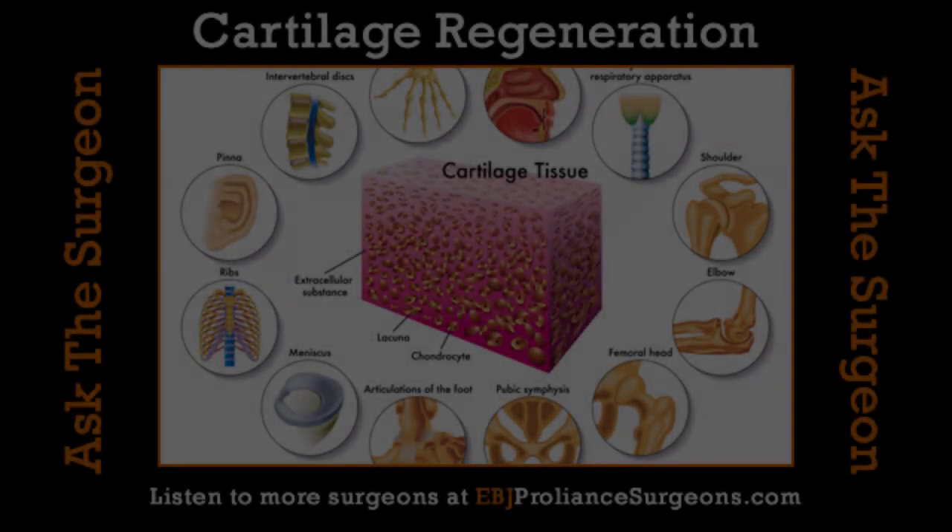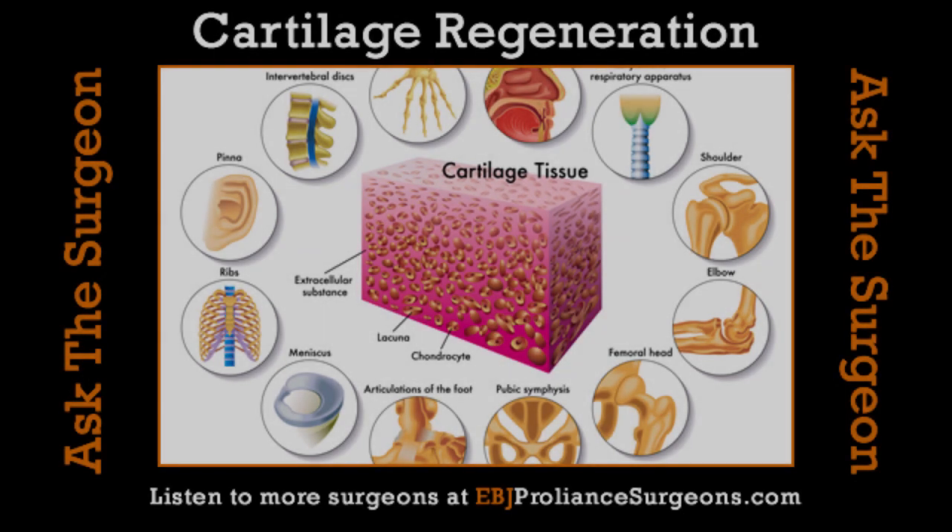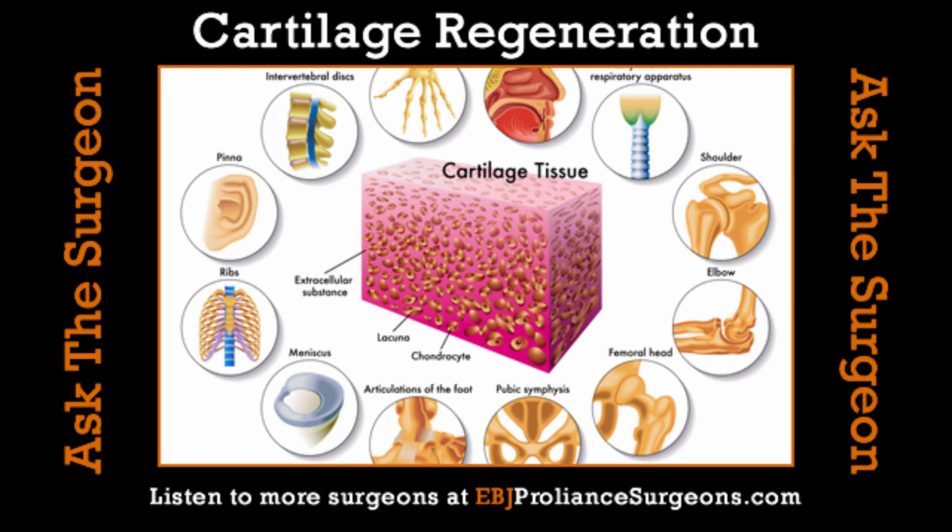It is Ask the Surgeon. Welcome back to Health Matters. Joining us again, our guide, Dr. Jeff Mason from Everett Bone & Joint. We're going to talk about cartilage regeneration.